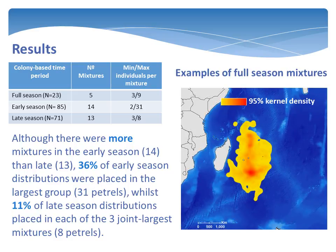Although there were more mixtures in the early season, over a third of all petrels included in this time period were assigned to the same group, and therefore can be inferred as distributing in a similar way around Round Island. In contrast, each of the largest groups in the late season included just a tenth of the total petrels in the analysis.